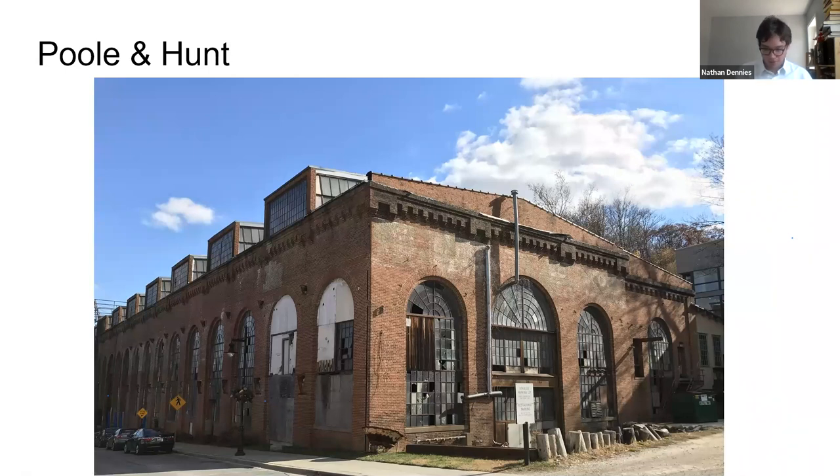Moving into the 20th century: Robert Poole, by the end of his life, died in 1903, having become a millionaire after immigrating to Baltimore from Ireland with nothing. After his death, the company continued under the name Poole Engineering and Machine Company. Moving into the 1910s, as the United States was entering World War I, Poole & Hunt saw an opportunity for wartime commissions. They built a new building — now known as the tractor building but originally called the erecting shop number two — for manufacturing things related to the wartime effort.